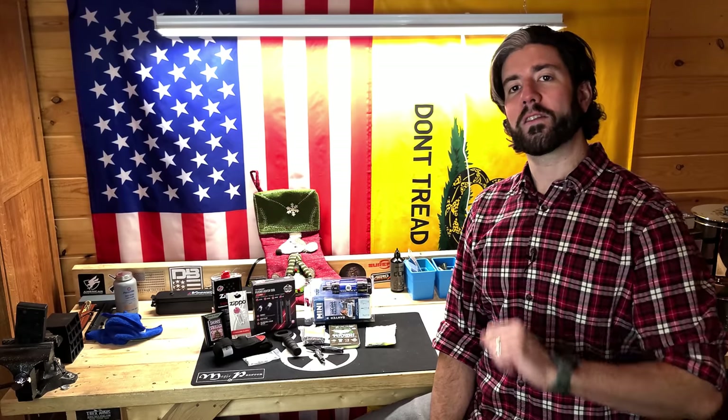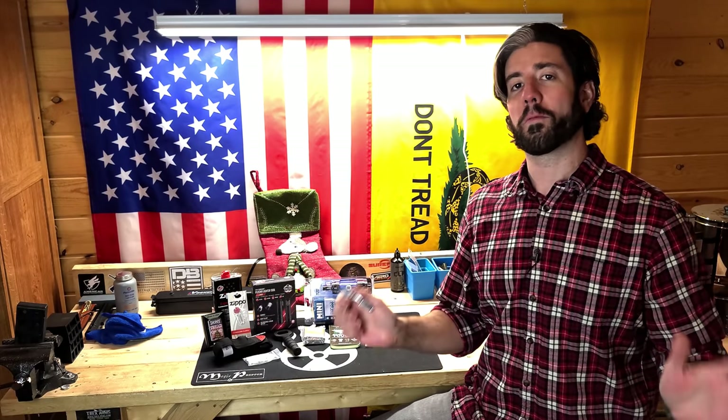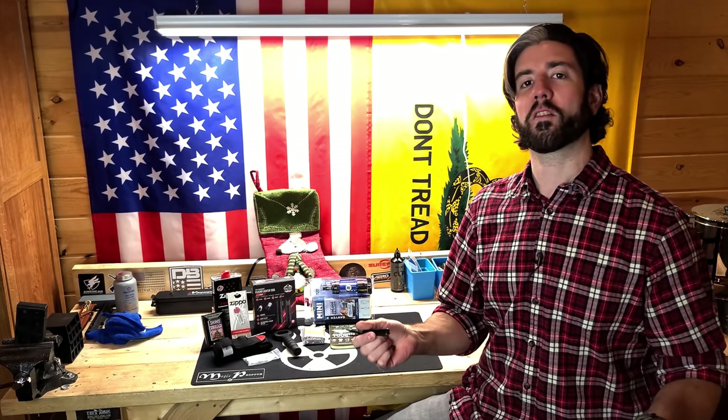Let's talk about the first item on this list — that's going to be the Gerber Dime. The Gerber Dime is a nice little multi-tool. It's not super expensive, it runs for about $25, and there will be links for every single item shown in this video down below in the description as well as in the pinned comment. Any purchase made through the Amazon links will help support this channel.